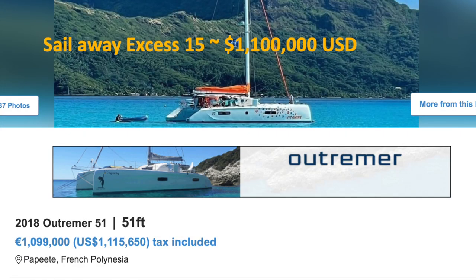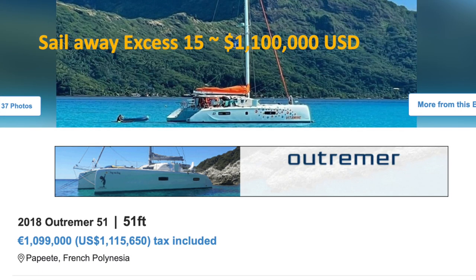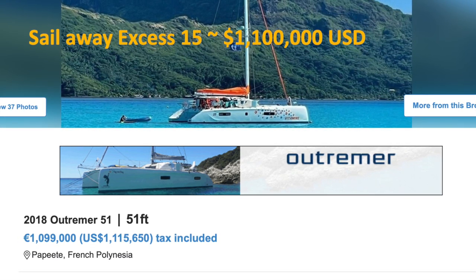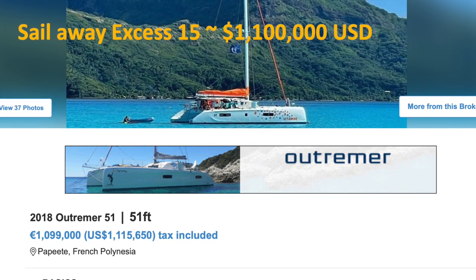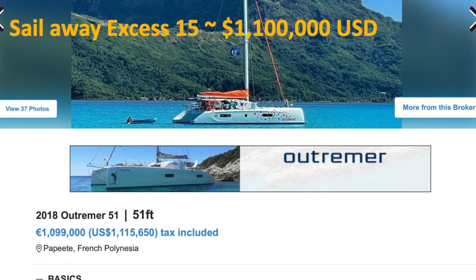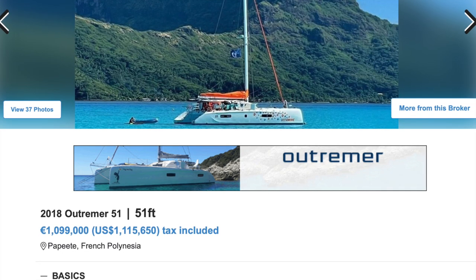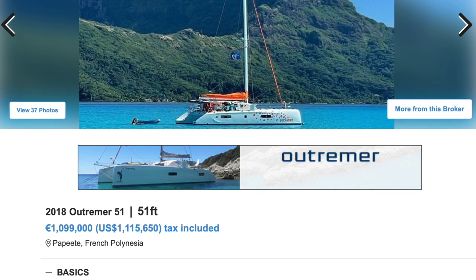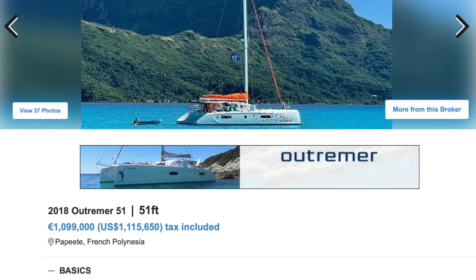Next up is a 2018 Outremer 51 at $1.115–1.116 million — another three-year-old yacht. It's an Outremer, so your hull quality is higher, solid bottom on the hull, foam core. You won't have the same level of space, but you'll have excellent finish, and this is a performance catamaran. I'd probably go with the Outremer in this case.